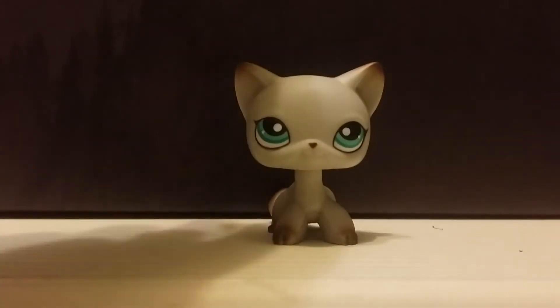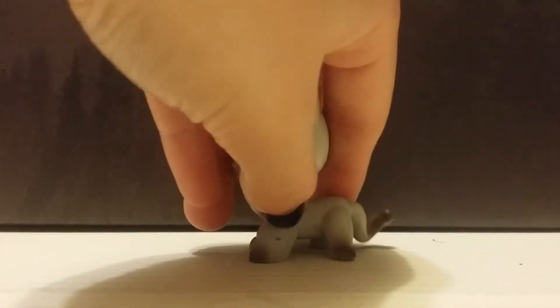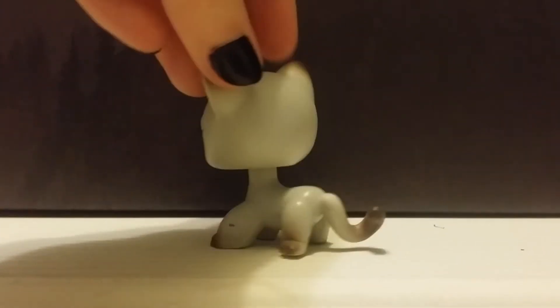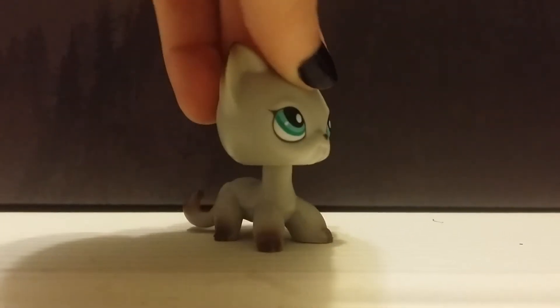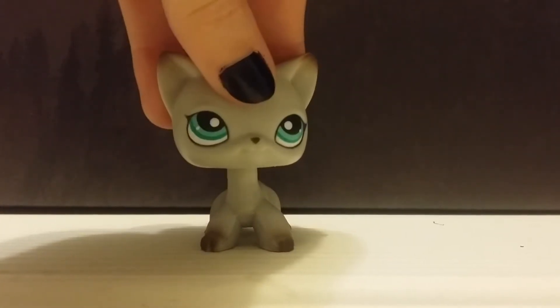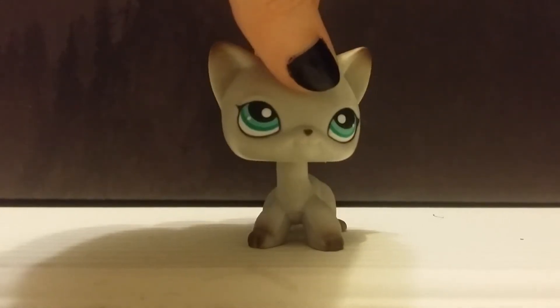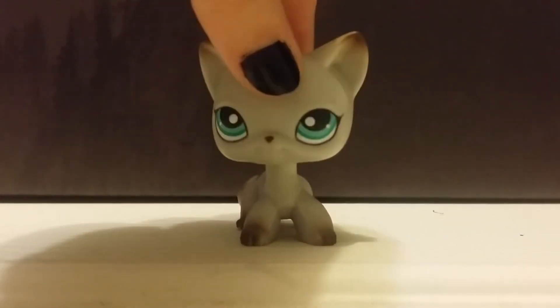Up next is yet another one that I've wanted for so long. I adore this LPS on so many levels, and I named her Ivy. Every time I look at her I just feel like I can relate to her. It's just weird, but I adore her so much, and I cannot wait to use her. She's just super, uber adorable, and I know I keep saying that, but these LPS are just so cute, I can't.